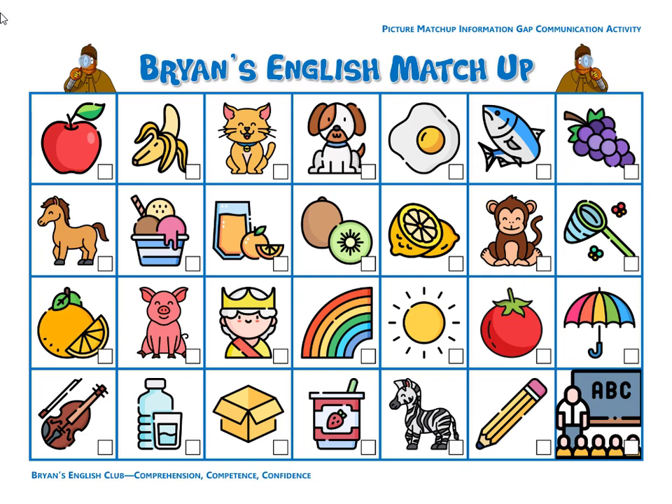Number two, it is a banana. It's a yummy banana. Number three, it is an orange. The orange is orange. It is sweet and delicious.